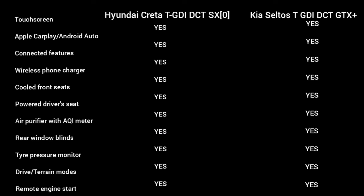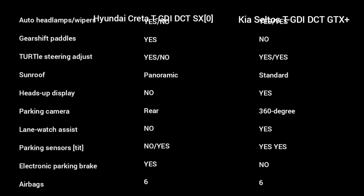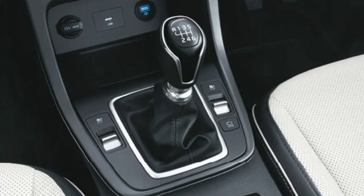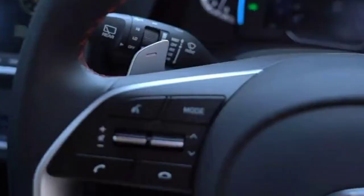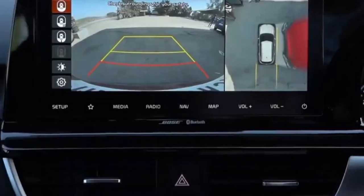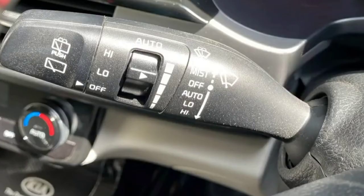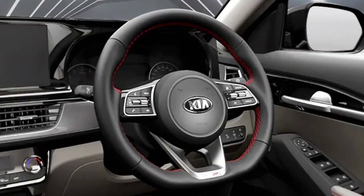The feature list of both the cars is on the screen. The Creta has the voice-activated panoramic sunroof, electronic parking brake and paddle shifters which the Seltos doesn't have. While the Seltos has a 360-degree camera, front parking sensors, blind spot indicator, heads-up display, rain-sensing wipers and telescopic steering adjust which you won't find in the Creta.